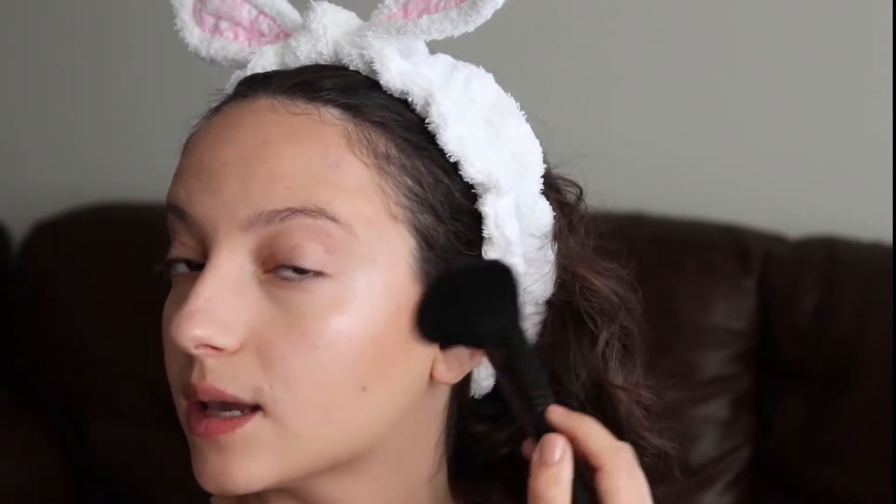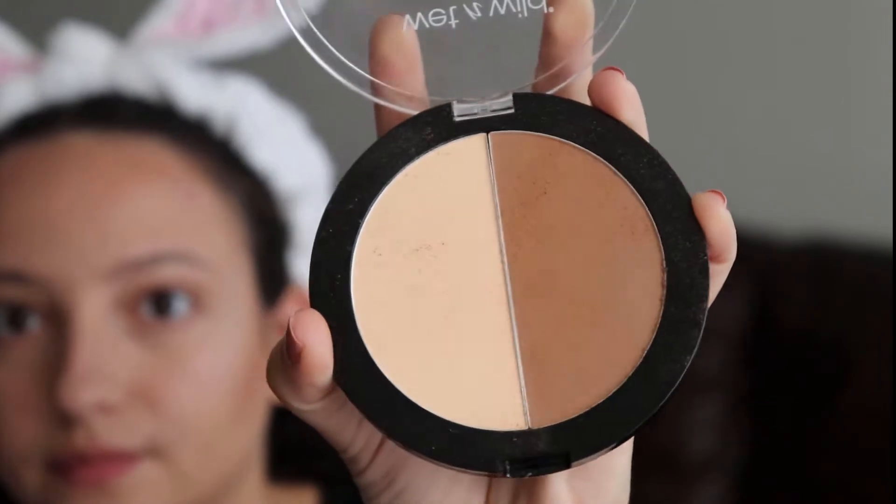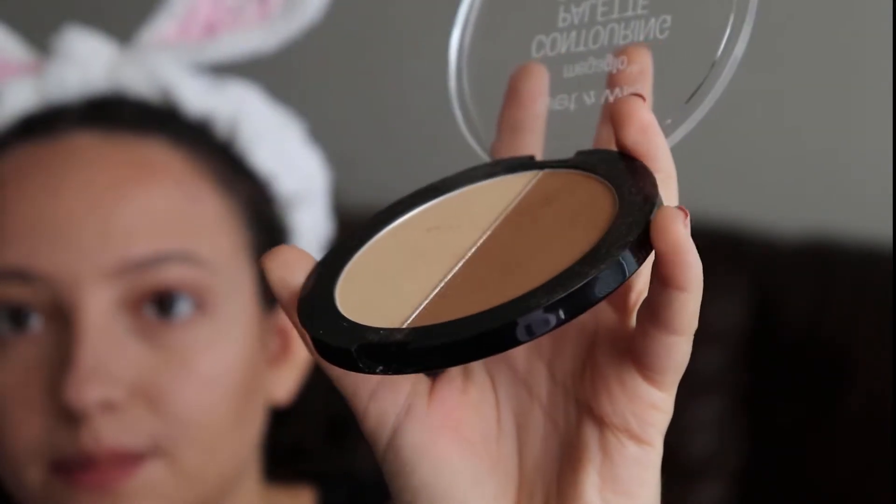The only thing about a lot of the Wet n Wild powders is that there is a lot of kickback. Personally I don't mind kickback as long as the products work — I would prefer them to be pigmented and blend smoothly. But you can kind of see how much actually gets kicked up.